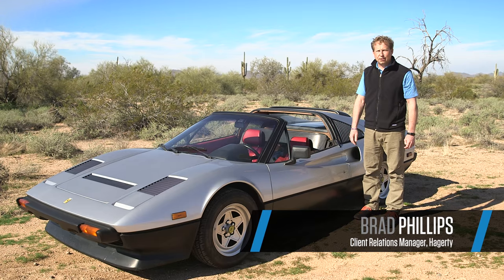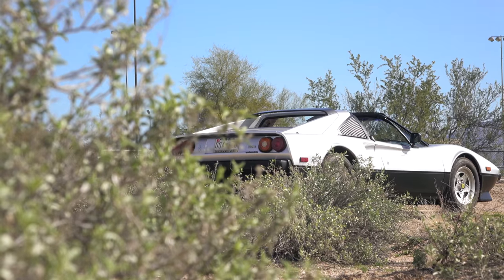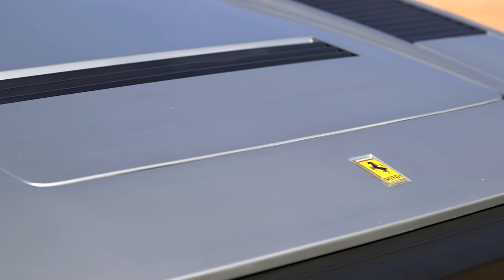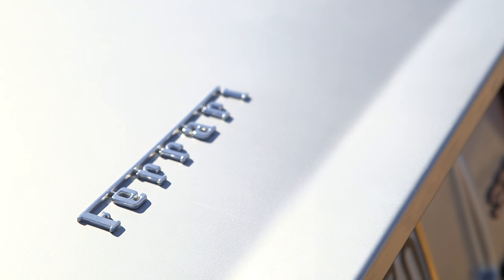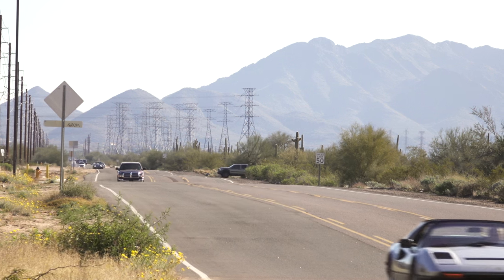We're talking about my 1983 Ferrari 308 GTS today. I've only owned it a month. I've always been a fan of these cars — never had the opportunity to own one before. Found this car, and it was actually in Tucson, Arizona. Contacted the owner, talked to him a little bit, and we came to a deal. So I now own this car.